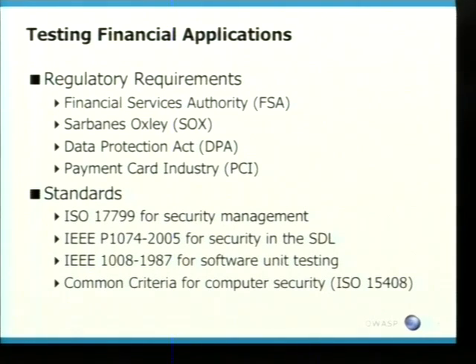In the UK and Europe, you've got the Financial Services Authority — they are guaranteed to strike fear in any bank. So know what they want and what they expect from the application. You've got Sarbanes in the US, you've got the Data Protection Act. And then you've got the new cash cow, which is the PCI standard. The other standards which are also quite useful for a tester to understand are listed there, especially ISO 17799.